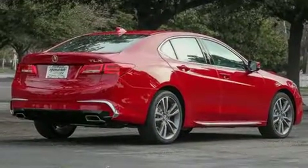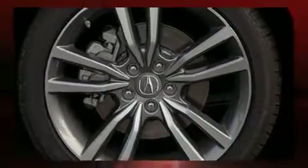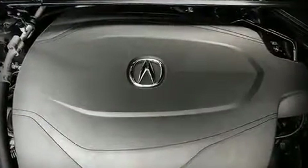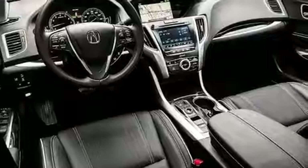A premium sound system drives 10 speakers, providing you and your passengers a sensational audio experience. Acura also prioritized safety and security by including head curtain airbags, brake assist, anti-whiplash front head restraints, a security system, and four-wheel disc brakes with ABS.